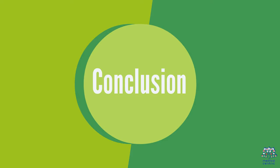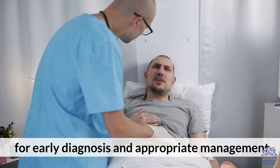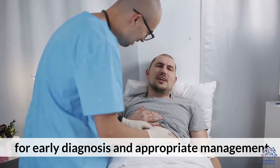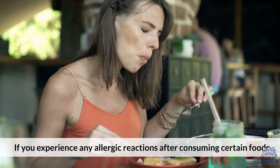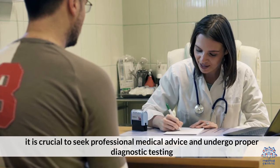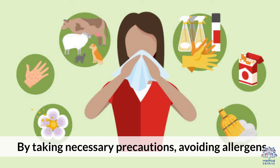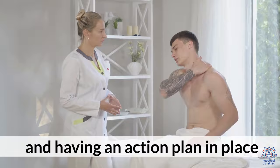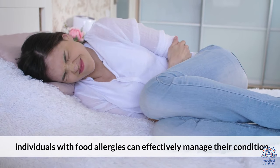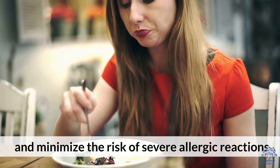Conclusion. Recognizing the symptoms of a food allergy is essential for early diagnosis and appropriate management. If you experience any allergic reactions after consuming certain foods, it is crucial to seek professional medical advice and undergo proper diagnostic testing. By taking necessary precautions, avoiding allergens, and having an action plan in place, individuals with food allergies can effectively manage their condition and minimize the risk of severe allergic reactions.